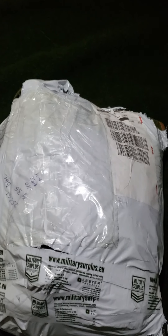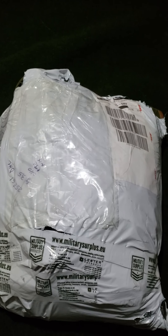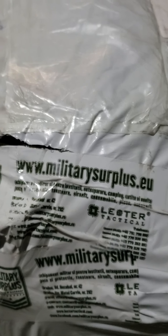Alright, so welcome. I guess this is my unbagging review of my first purchase from militarysurplus.eu.